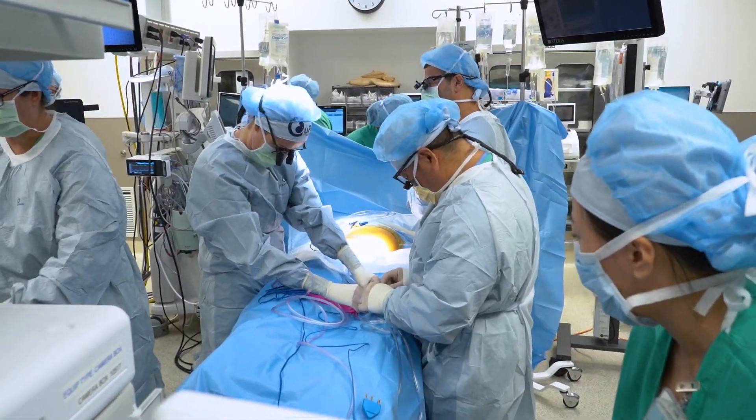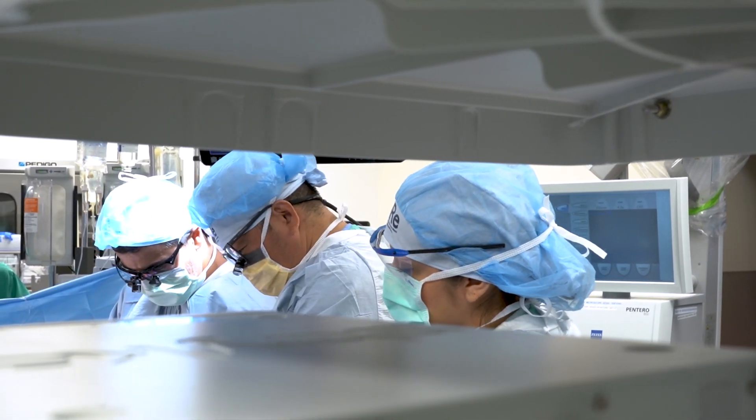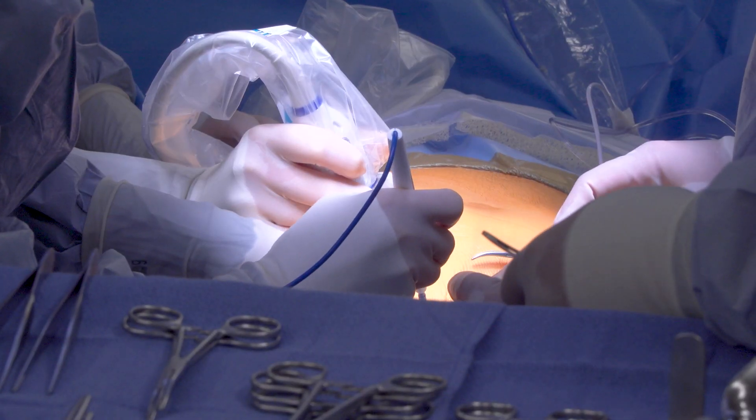Emily goes under anesthesia while the team monitors her fetus via ultrasound. Pediatric and fetal surgeon Shin Hirose oversees the team. They make the first cut.